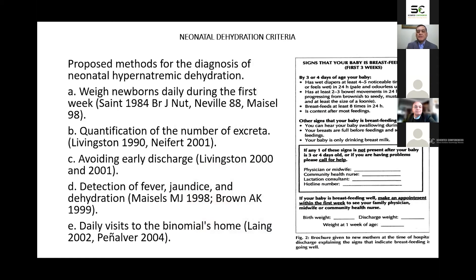Proposed methods for the diagnosis of neonatal hypernatremic dehydration include: A, weigh newborns daily during the first week; B, quantification of the number of stools; C, avoiding early discharge; D, detection of fever, jaundice, and dehydration.